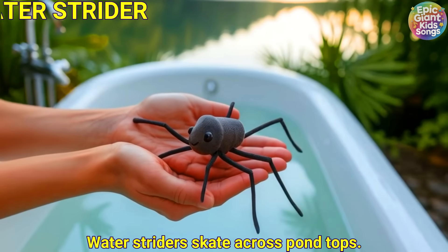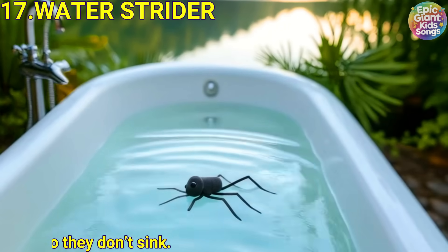Water striders. Water striders skate across on top of water. Their feet spread their weight so they don't sink.